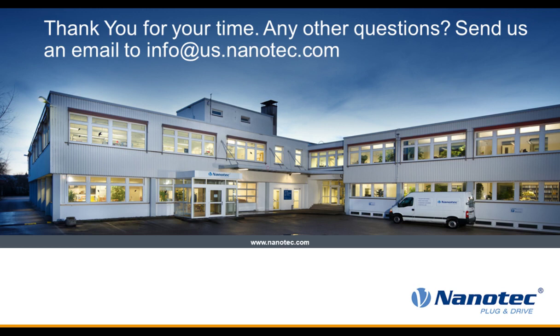Do you offer PROFIBUS fieldbus? We are a German company, and we do not offer PROFIBUS at this point. It is on the schedule, but as of today, no.